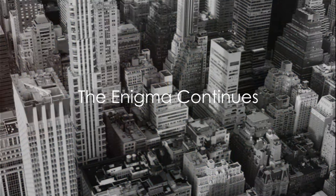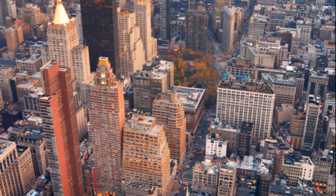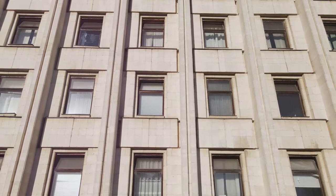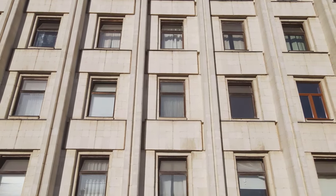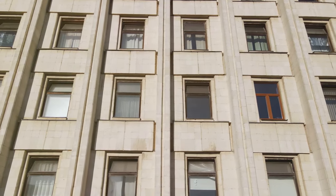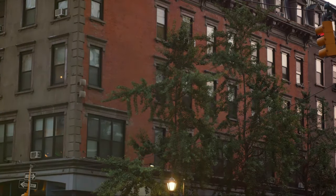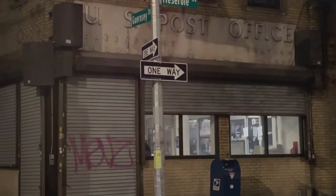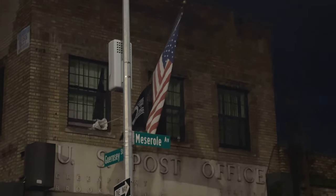As our journey with 33 Thomas Street comes to an end, the enigma continues. We started with the building's unique design — a brutalist masterpiece devoid of windows, a fortress in the heart of the city. We delved into its original purpose as a telephone exchange, designed to withstand a nuclear fallout and keep the lines of communication open. The plot thickened as we discovered its clandestine use by the NSA, a revelation that added a new dimension to its already intriguing character. We explored the cloak-and-dagger operations that took place within its concrete walls, adding to its mystique.